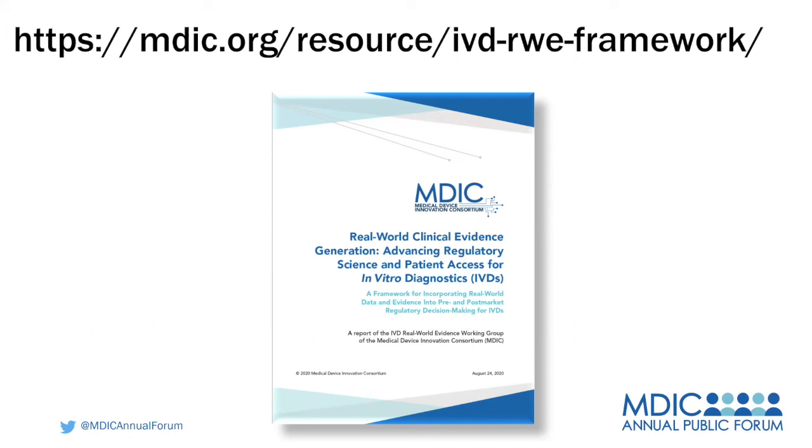Any other questions from the panel? If not, I've got one last question I want to ask each of you. As the SHIELD framework was developed, how was it harmonized with other common data models based on electronic health record data? For example, OMOP, PCORnet, or Sentinel, which is used by FDA. Is SHIELD a standalone, and from a health system perspective, how do we synergize the different data models to come to some single standard? Was there thought about that in the context of SHIELD?